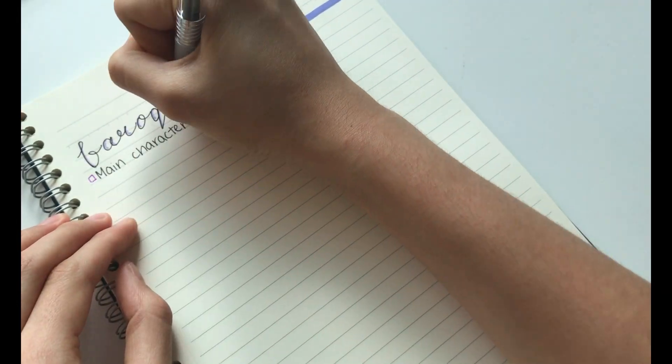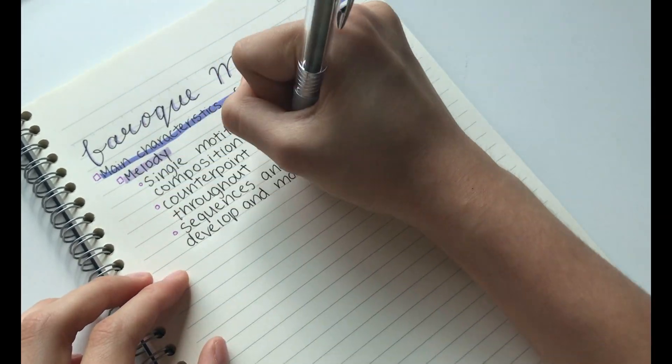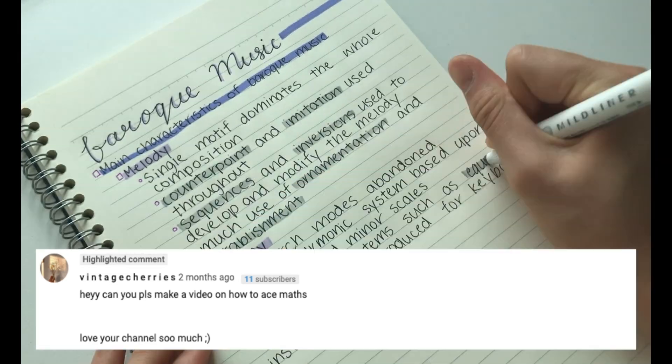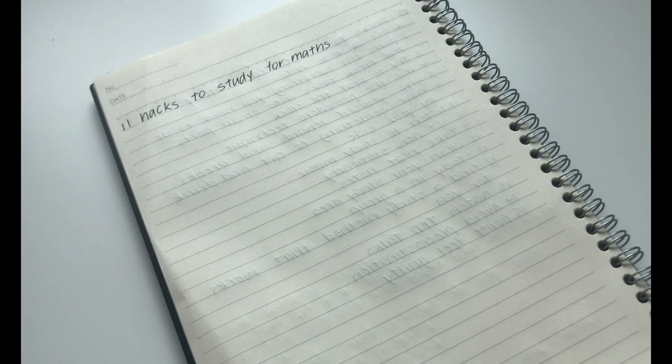Hey guys, it's Geeky and today I'm going to be showing you guys 11 ways to study for maths and how to ace maths. This video was suggested by — thank you so so much. And if you guys have any suggestions for future videos, please let me know. Anyways, without further ado, let's get on with the video.